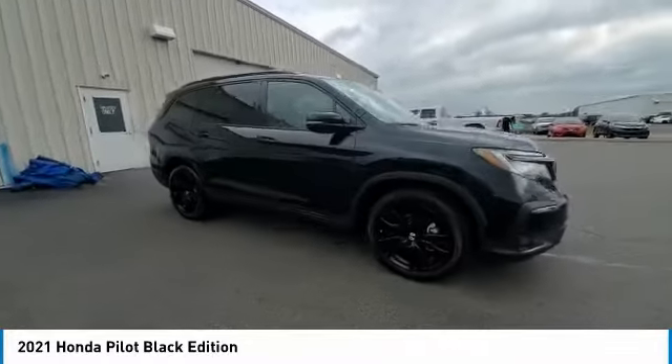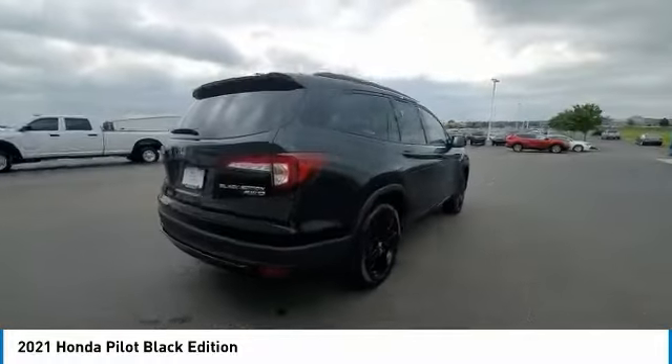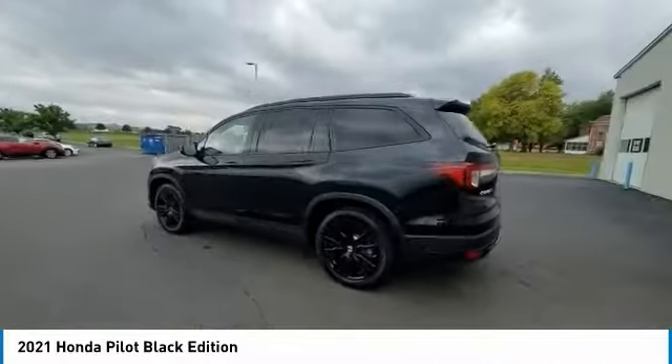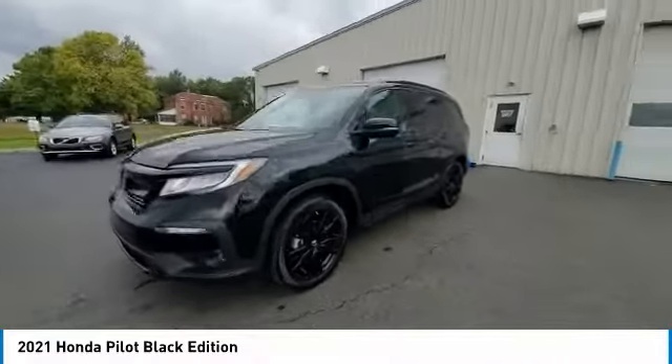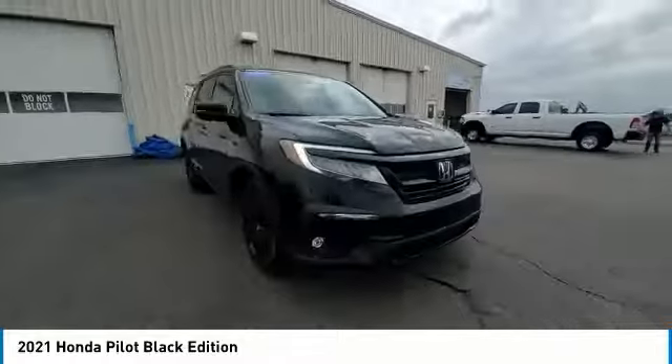Electronic Stability Control, Power Lift Gate, Brake Assist, Traction Control, Remote Keyless Entry, Fog Lights, Speed Control, Four-Wheel Disc Brakes, Power Moon Roof, and Rear Window Defroster. Is love at first sight really possible? Let us know when you stop in.